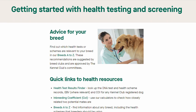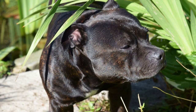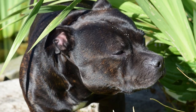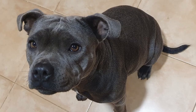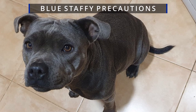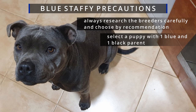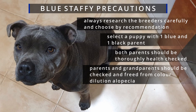Do Blue Staffies change color? It is possible that Staffies born with a blue coat will change color. If two Blue Staffies are bred without introducing black Staffie genes to prevent color dilution, there's a high probability the coat will change to washed-out blue, brown, or brown brindle, and the Staffie will also have lighter colored eyes. If you seriously want a Blue Staffie, always research breeders carefully and choose by recommendation. It's far better to select puppies from a litter produced by one blue and one black parent. Both parents should be thoroughly health checked, grandparents and parents should be free from color dilution alopecia, both parents must be Kennel Club registered if paying pedigree prices, and avoid inbreeding lines completely.